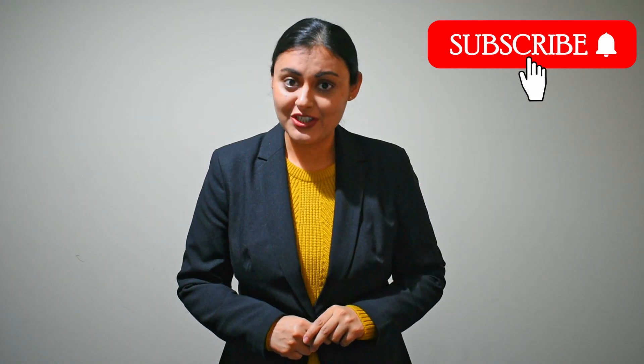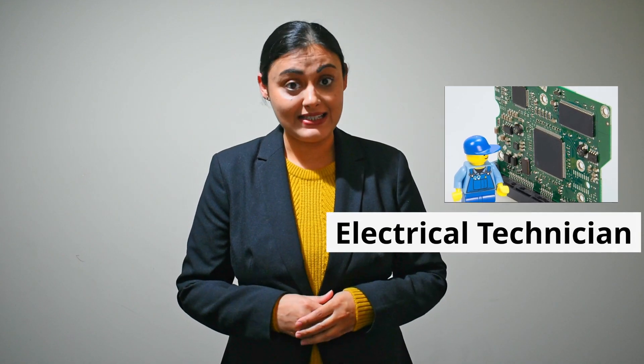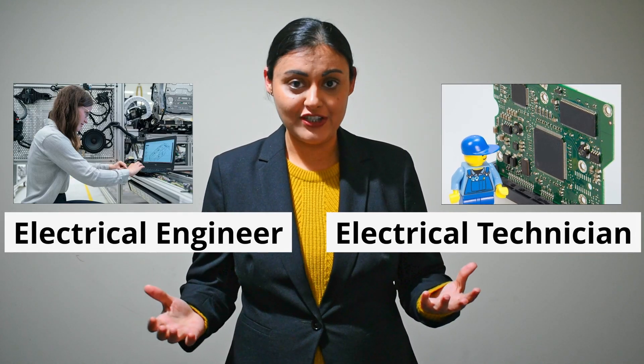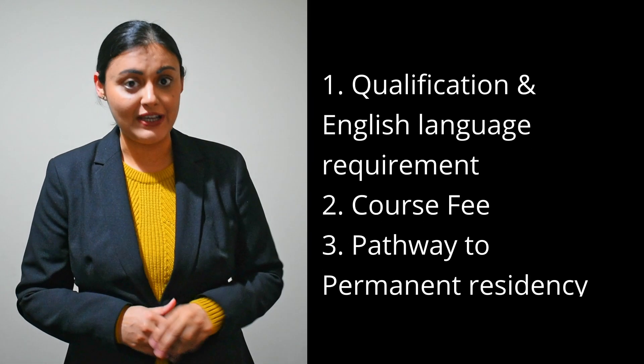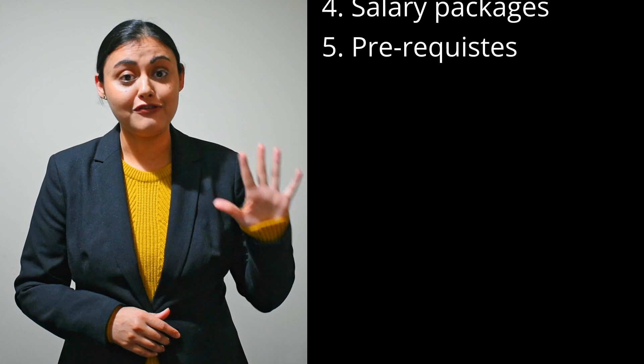Hello everyone, I'm Jasjeet and today we are going to compare two professions which can get you a permanent residency in Australia. One is Electrical Engineering Technician and second is Electrical Engineer. I will introduce you to both professions and then I will compare them based on five measures: qualification and English language requirement, course fee, pathway to permanent residency, salary, and prerequisites required for this course.